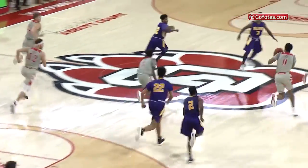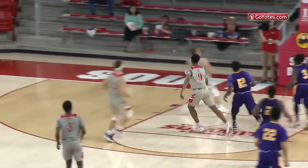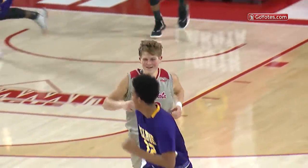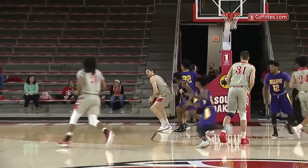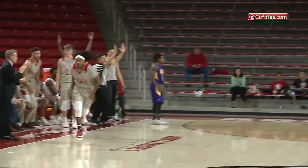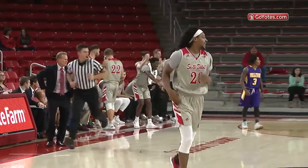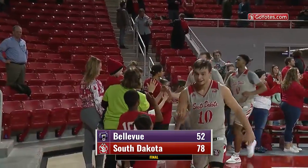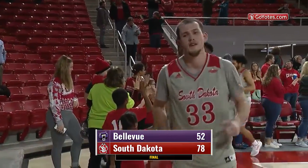Ball tipped away, taken by Simpson to Amude to Peterson — and he'll just lightly lay it in for two more. To Matt Johns, Matt banging down low, will give it to Armstrong for three — and it's good. Brandon Armstrong. The final score will read South Dakota 78, Bellevue University 52.